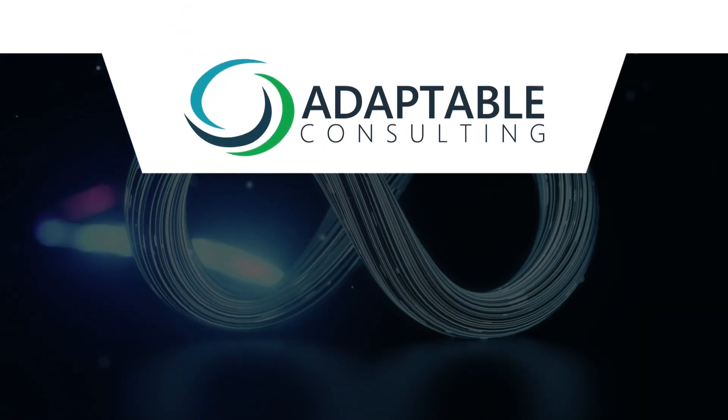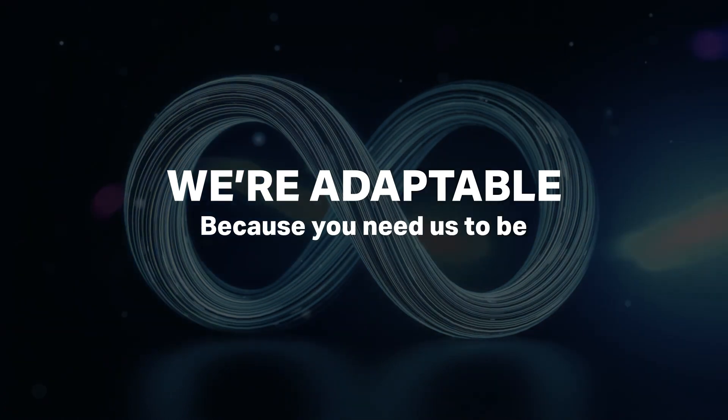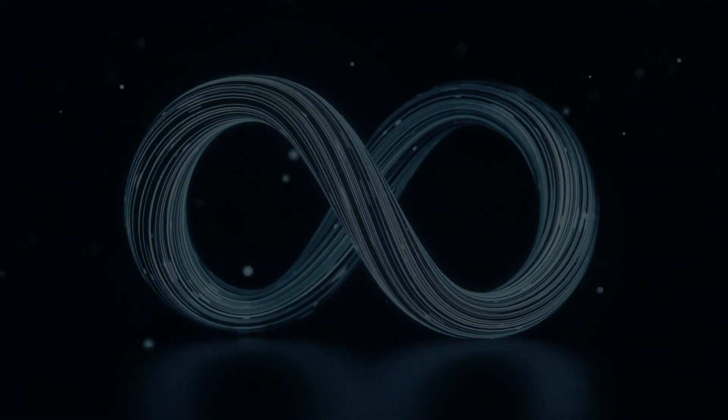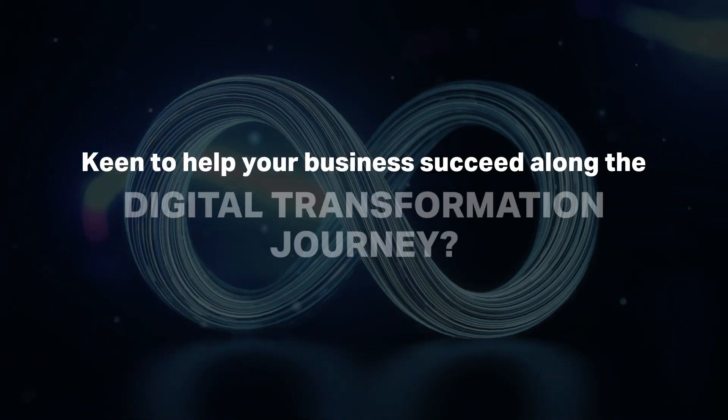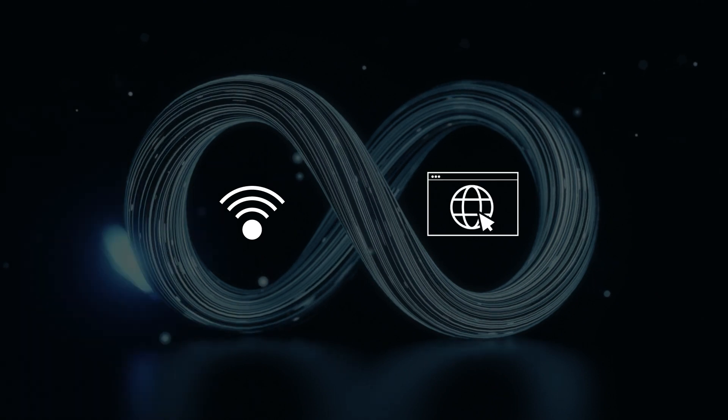Welcome to Adaptable Consulting, where we bridge the gap between your business and tailored Microsoft applications, transforming the way you operate. Keen to help your business succeed along the digital transformation journey? All you need is an internet connection and a web browser.